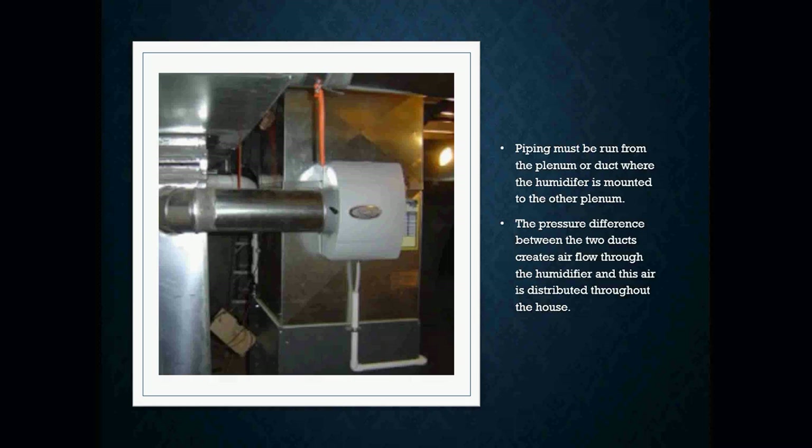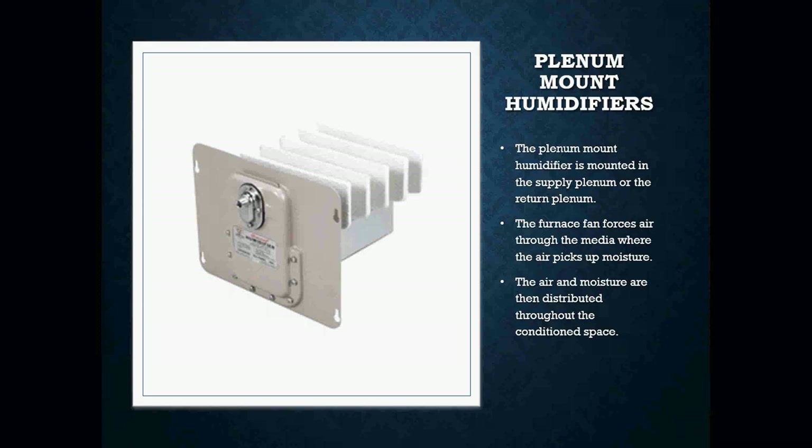Usually when you see these types of humidifiers on an actual gas furnace, they're most likely going to be mounted on the supply duct, because we want to use the positive side of the blower to push the water vapor through the ductwork and into all of the spaces in the home. You may also run into plenum-mounted humidifiers. These types are going to be mounted on the supply or the return plenum. The furnace fan forces air through the media where the air picks up that moisture, and the air and moisture are then distributed throughout the conditioned space.